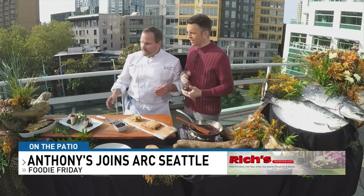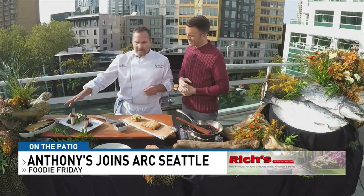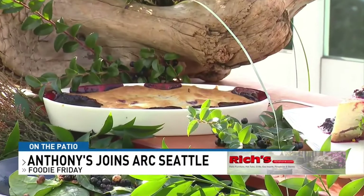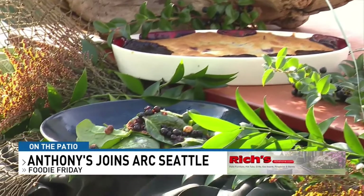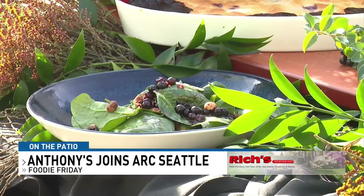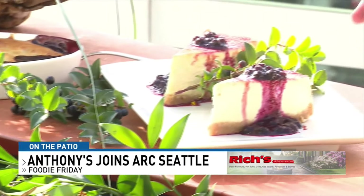We'll start with dessert. So we'll have a wild mountain huckleberry slump — it's the same slump topping that we were finishing up with our peaches, and we do it with our huckleberries. We'll also have a huckleberry spinach salad with hazelnuts, blue cheese, and a huckleberry vinaigrette. And our New York style cheesecake with wild mountain huckleberry sauce.